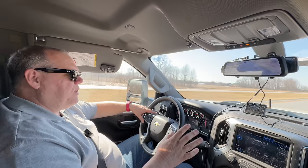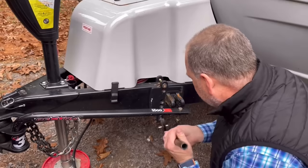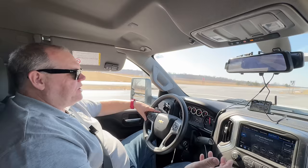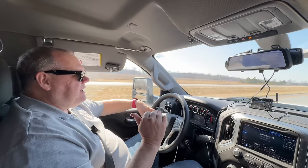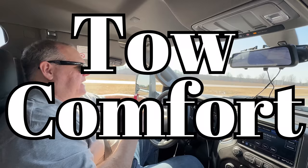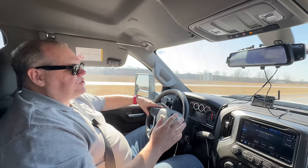Another thing I really like about the fifth wheel over travel trailers is the fact that we don't have to use any kind of additional weight distribution system. With a travel trailer, you're typically running bars — we were running the Anderson weight distribution system — which is just one more thing to hook up when hitching and one more thing to take off when unhitching. With the fifth wheel, I just back into the hitch, lock it into place, and that's pretty much it. Because you're putting that pin weight in the bed of your truck versus on the end of your truck, it just tows so much better than a travel trailer.